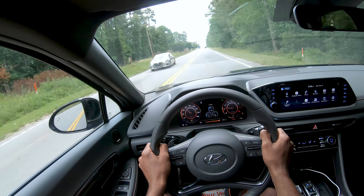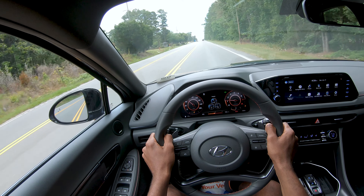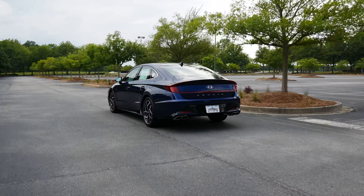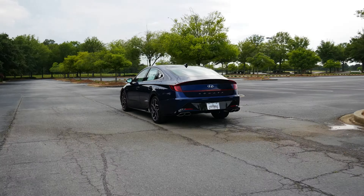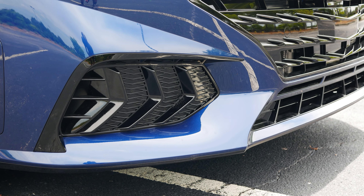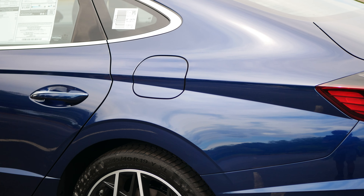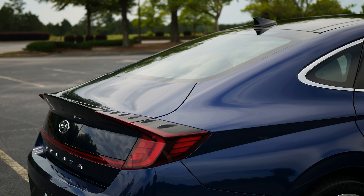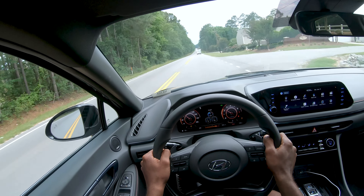Pure enthusiasts may note the lack of options such as a limited-slip differential and a dynamic chassis, but again, this is an N Line trim and not a full-on N model. In that regard, Hyundai has done more than necessary by not limiting the Sonata N Line to aesthetic upgrades — instead, there are some proper performance additions with this car. For those who aren't purebred racers and simply looking for an excellent family sedan, they will likely find very few faults with the Sonata N Line.